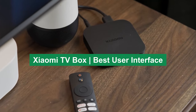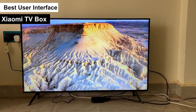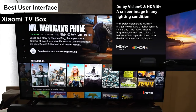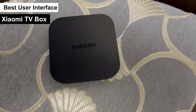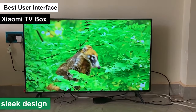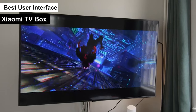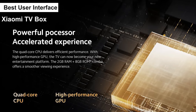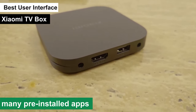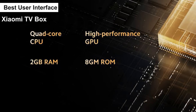Xiaomi TV Box — best user interface. Moving on, the next product on my list is the Xiaomi TV Box, which I've labeled as the best user interface among its peers. Straight out of the box, the Xiaomi TV Box impresses with its sleek, compact design that fits seamlessly into any living room decor. Where it really shines is in its user interface — Xiaomi has done a fantastic job of making navigation super intuitive, effortless to browse apps, find favorite shows, or explore new content. It comes with a wide array of pre-installed apps and supports thousands more.